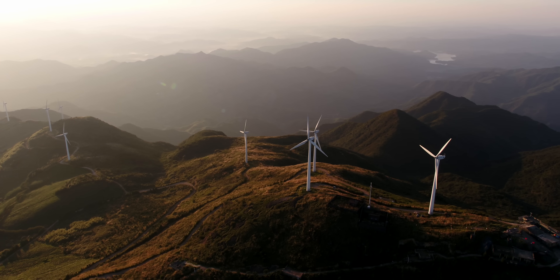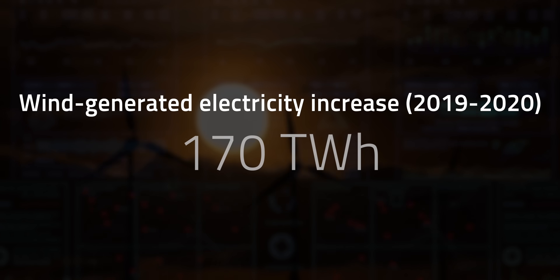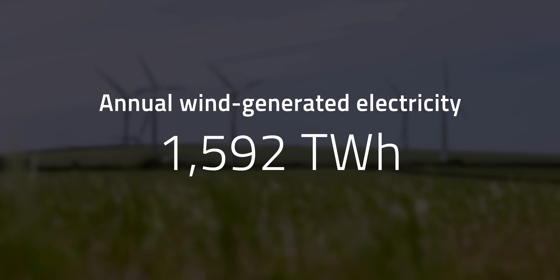When looking at greener technologies that can get us the power we need without the carbon emissions, wind is gaining in popularity around the world. This popularity boost is due in part to falling prices. From 2019 to 2020, wind-generated electricity increased by 170 TWh, which is an 11% boost in just one year. If we take hydropower out of the picture, wind power becomes the most impactful renewable energy source around the globe, generating 1,592 TWh of clean electricity every year.